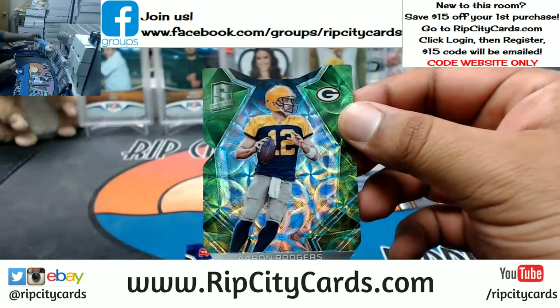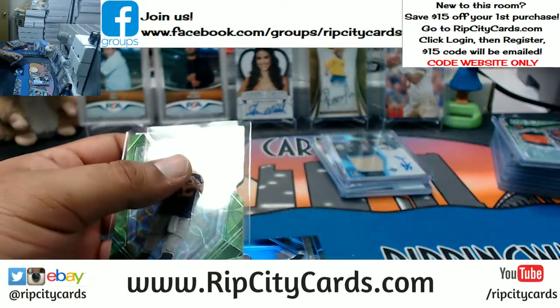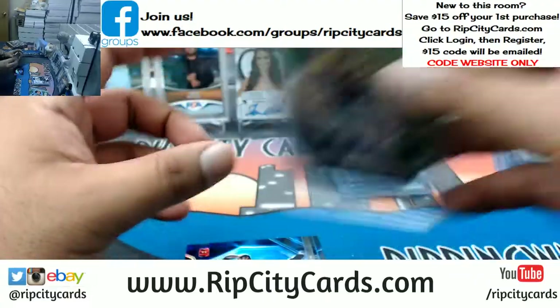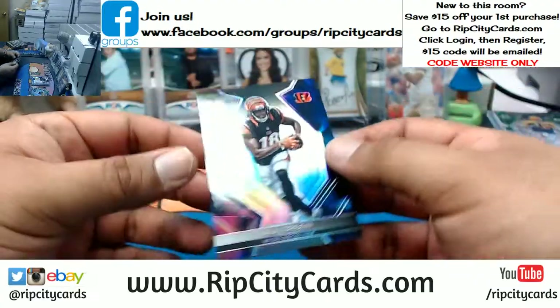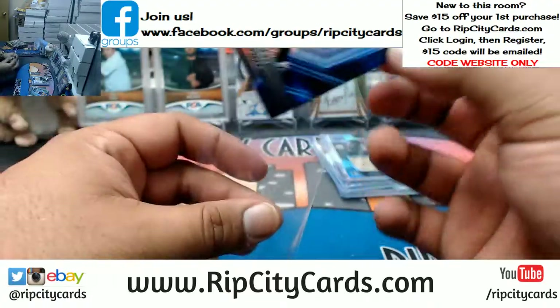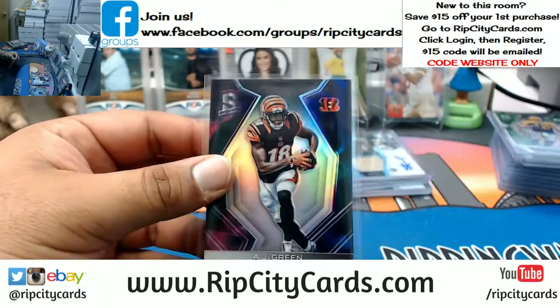Aaron Rodgers die cut for the Packers — man, he must not like all the stuff that's going on out there in Green Bay. AJ Green of the Bengals — that's a cool looking card. What is that, a one out of two? Damn, that looks really nice.